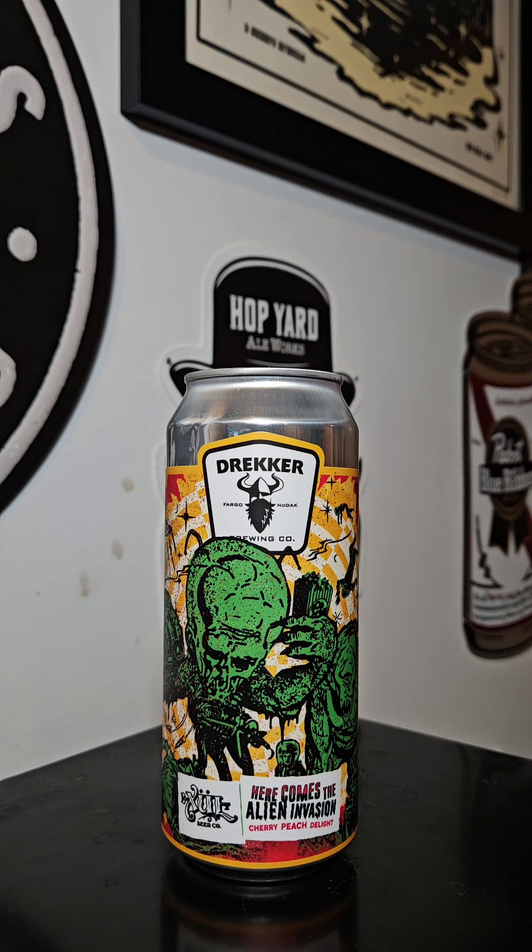This time on Brew to Review with Beer Mando. Got another brew coming out of Drekker Brewing Company out of Fargo, North Dakota.